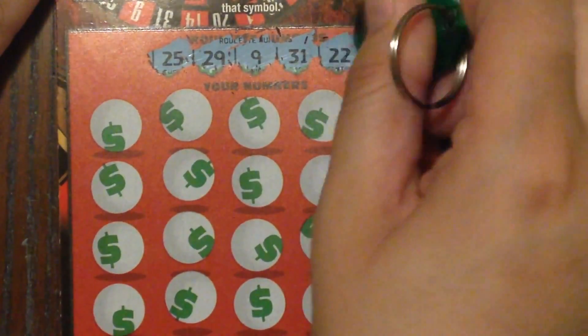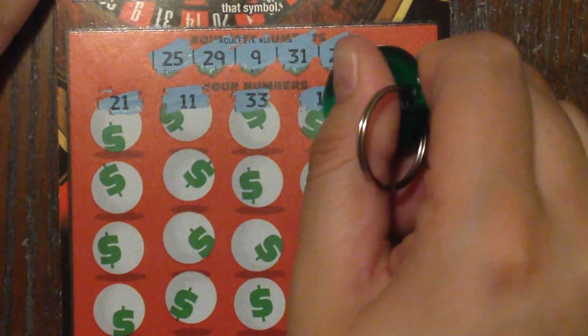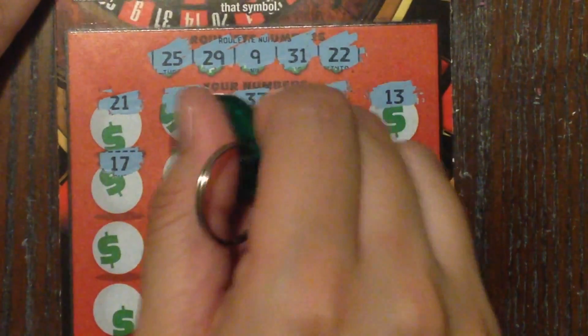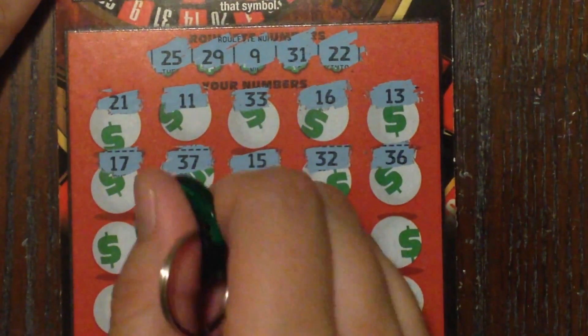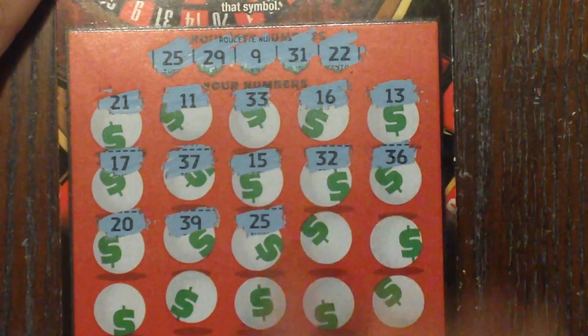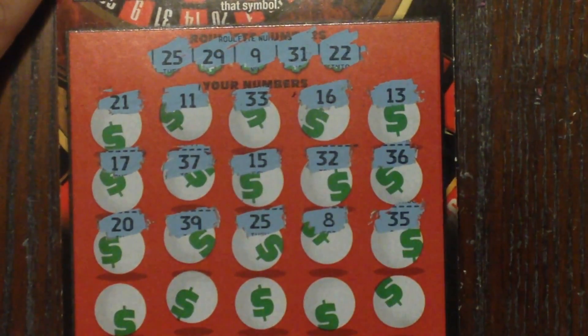The lucky numbers we're looking for are 25, 29, 9, 31, and 22. We got 21, 11, 33, 16, lucky number 13, 17, 37, 15, 32, 32, 36, 20, 39 — and 25! We got ourselves a winner, yay! Then 8 and 35.